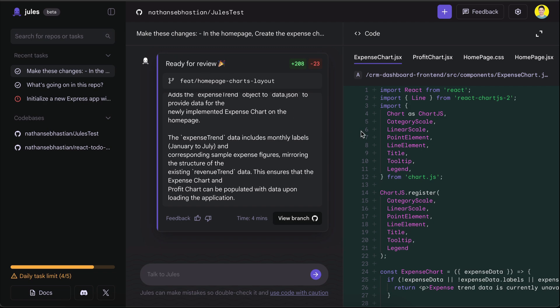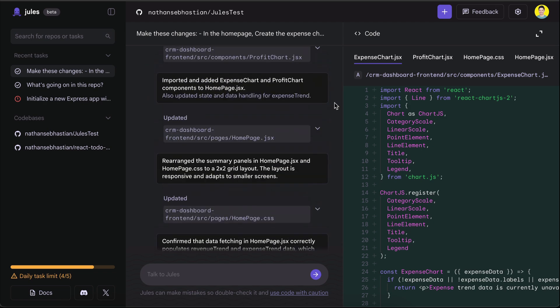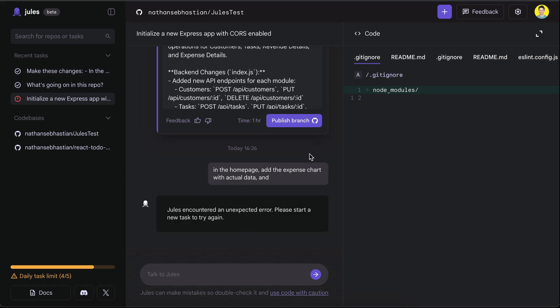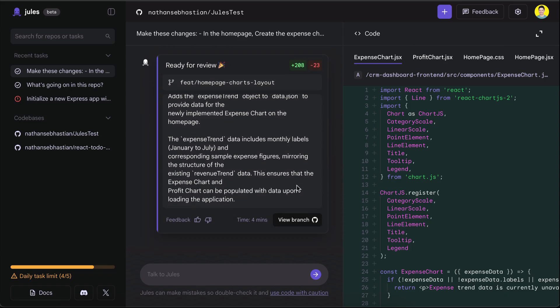Back in Jules, here are all the conversation logs. I actually started a new task because there was an error in my first task. Sometimes Jules just gives an error and asks to start a new task. This probably happens when many people use the service, as I can imagine how huge the resource usage is for Jules, because it seems to create a new virtual machine each time a new task is created.